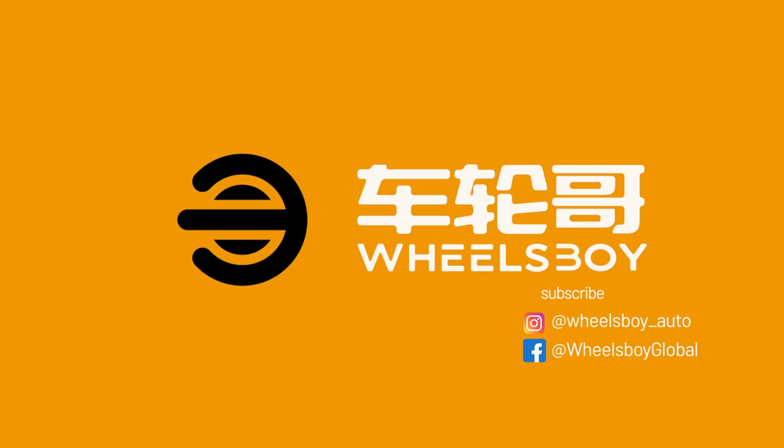With hands-on test drives and reviews of exciting Chinese market vehicles, Wheels Boy is the number one source for China Auto Insights. Be sure to check us out on Instagram and Facebook.